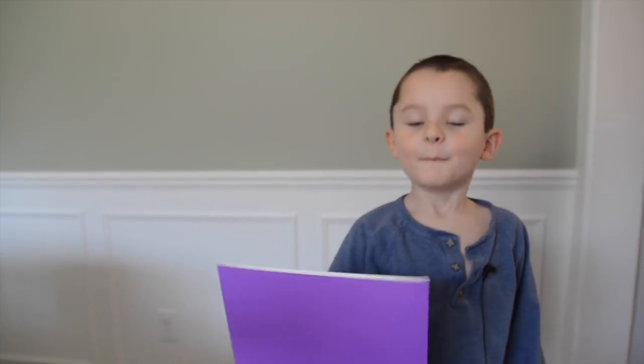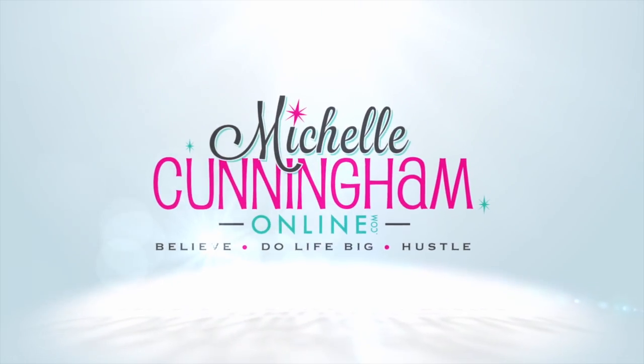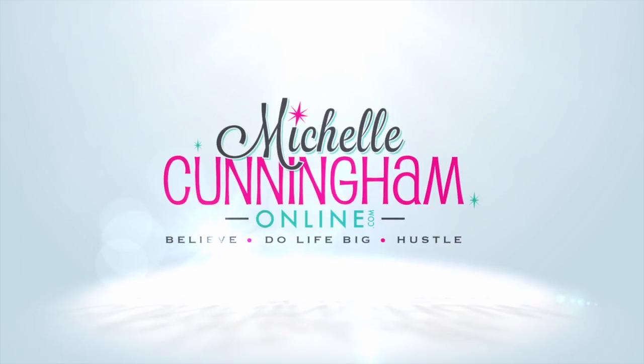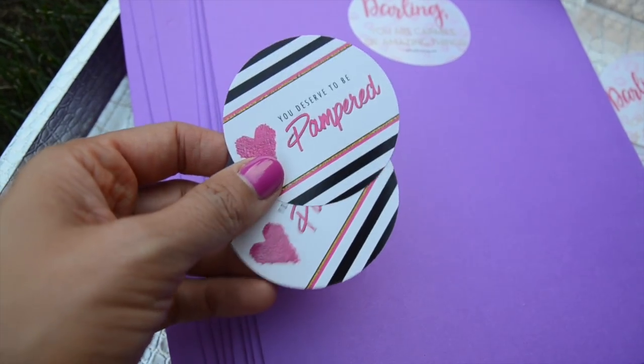Is this a purple folder? My mom can show you how to make it look really cute. Look at these adorable stickers — they dress up any folders that you have.